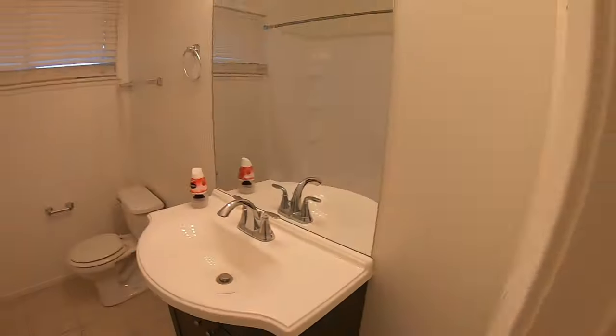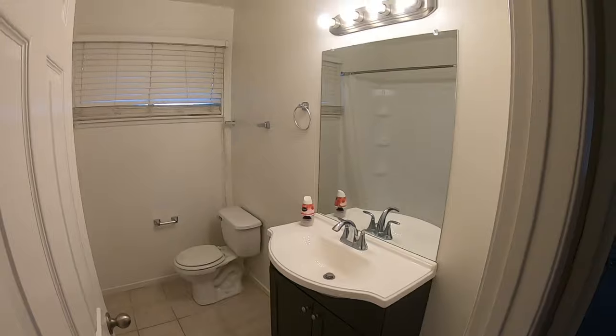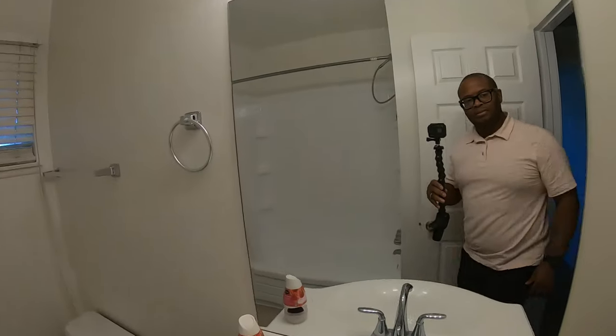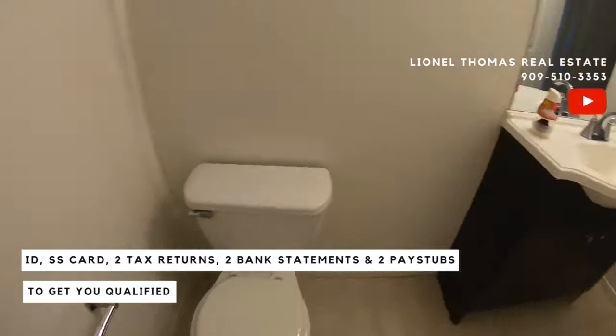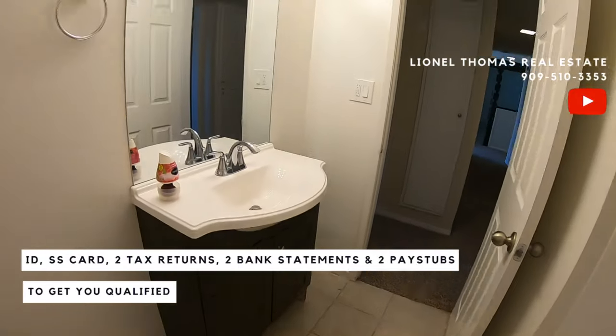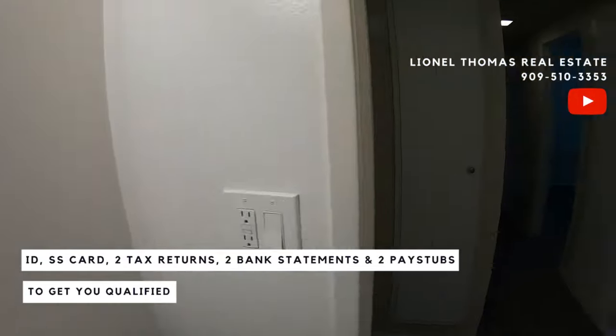This is bathroom one. Very bright. Very beneficial. Fiberglass shower enclosure. Very clean. Stool, tile floor. Lights are very bright like I said.